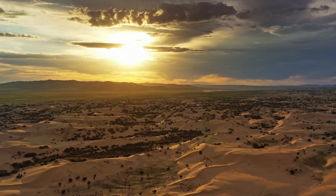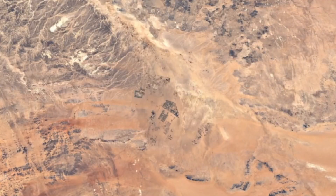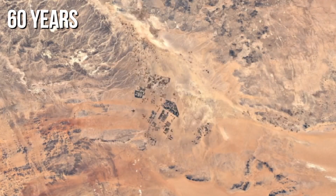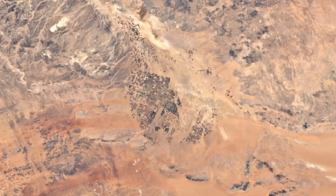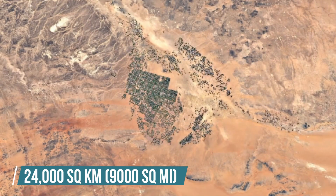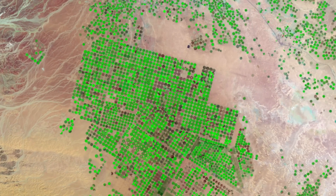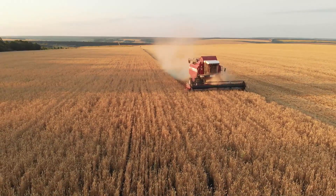When we imagine Saudi Arabia, a picture of never-ending deserts, jagged mountains, and scorching heat comes to mind. But this is slowly changing with time. In the last 60 years, Saudi Arabia has converted 24,000 square kilometers of desert into fertile land. This is bigger than the size of Slovenia and double the size of Qatar.